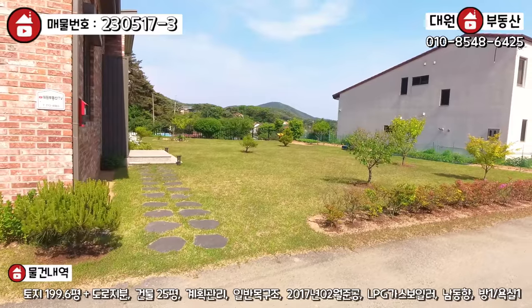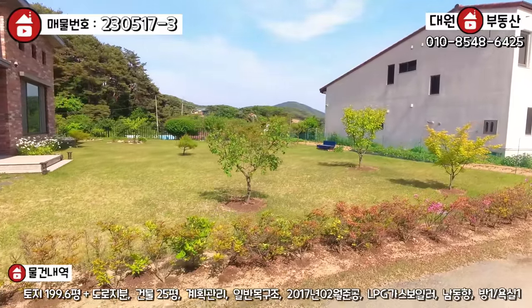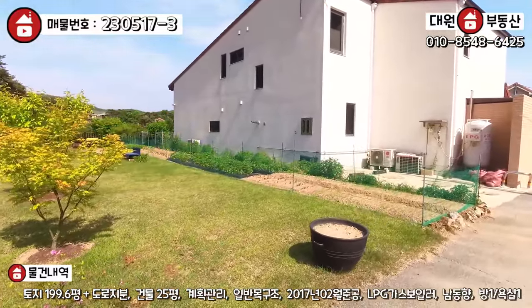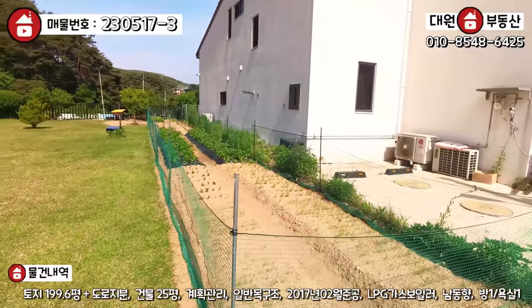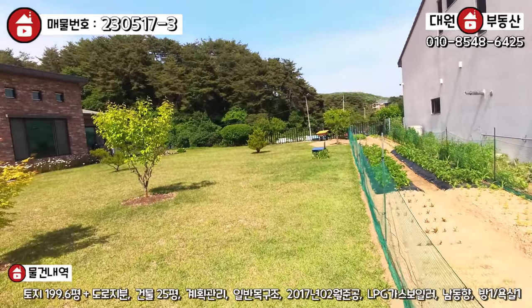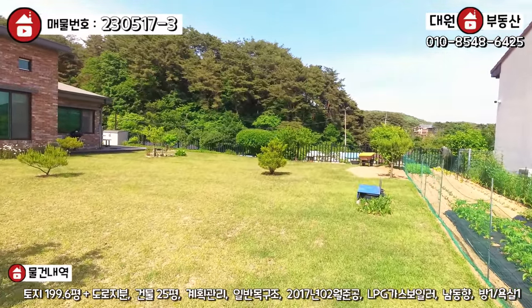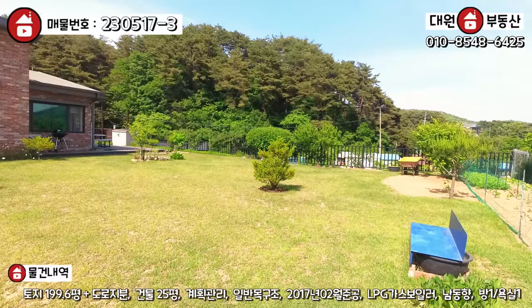세컨하우스인데도 불구하고 관리가 굉장히 잘 돼 있는 모습을 볼 수가 있어요. 군데군데 조경수라든가 꽃, 텃밭 구성이 정말 잘 돼 있죠. 텃밭도 부추, 감자 여러 가지 지금 관리를 하고 계시는데, 무슨 세컨하우스 치고 이렇게 관리 잘 되는 건 저는 오랜만에 보네요. 잔디도 최근에 한번 싹 깎으신 것 같고요.